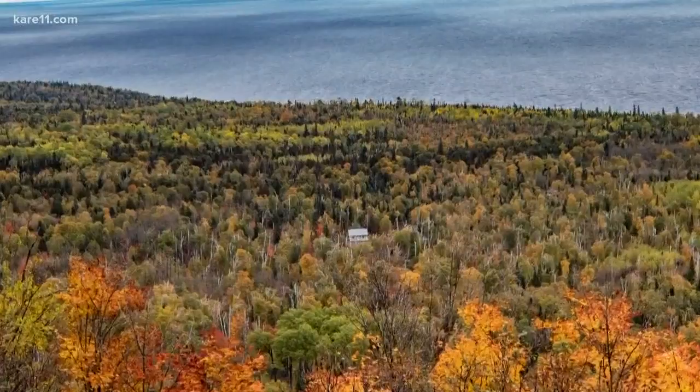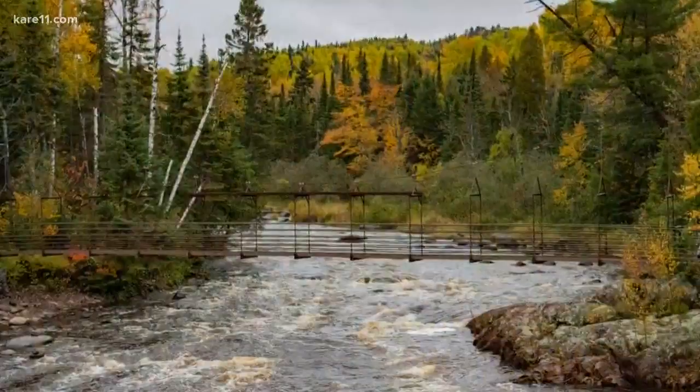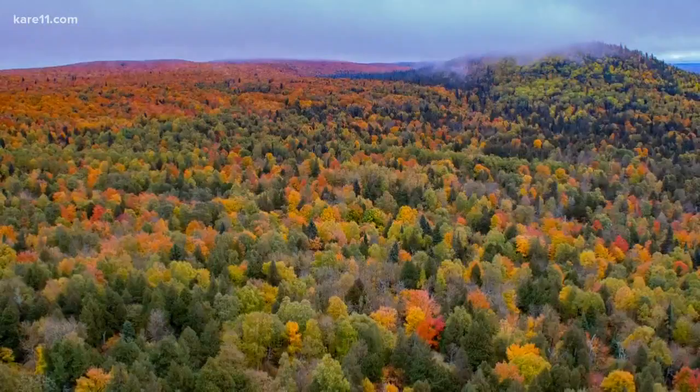That same day I drove 40 minutes south to Tettegouche State Park, and here's a look from High Falls down into the Baptism River. Down near Two Step Falls is another great spot. So if you want to see these spots, go up north ASAP. These places are at peak right now according to the DNR's color map, so these colors are going away very soon.